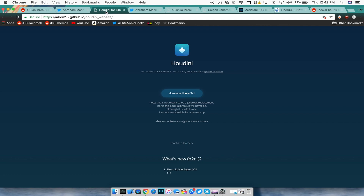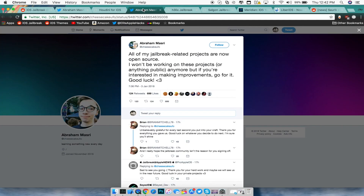CheesecakeUFO has now concluded that all his jailbreak-related projects are open source, and he won't be making any more public project releases. The amount of content he produced is absolutely insane — thank you so much, CheesecakeUFO, for all your work towards the community.